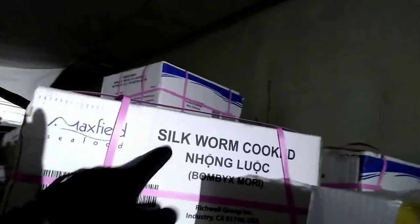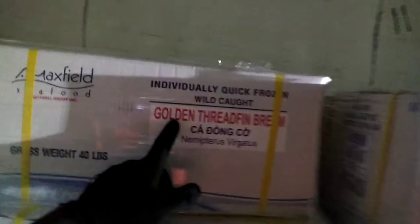A lot of this stuff I've just never seen before. Let me show you what's on those pallets he just snatched off my truck. Right here — silk worms, y'all! Cooked silk worms. Wifey told me they create silk or whatever, but I don't know — it comes from Vietnam, so I guess they're gonna drop that in the soup or something. And this too: golden thread fin bream — that's some type of fish. It ain't no orange roughy, whiting or anything like that.